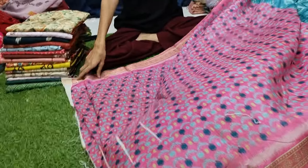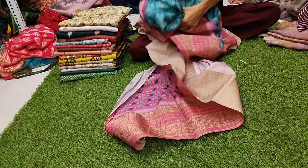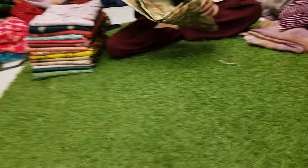There are a few miss-prints in the pallu. These miss-prints come in this price range. You can see the same prints in catalogs at the Rs.1,000 range.